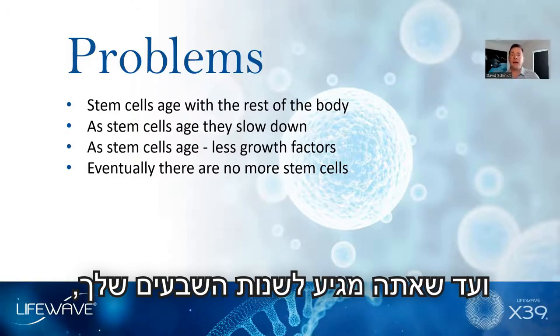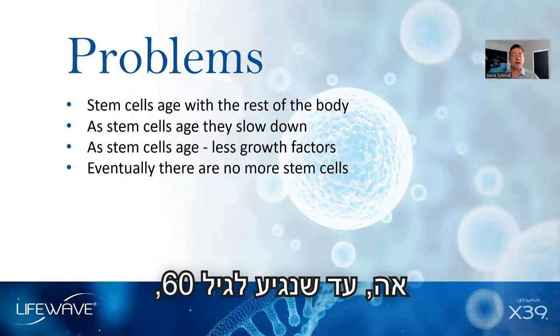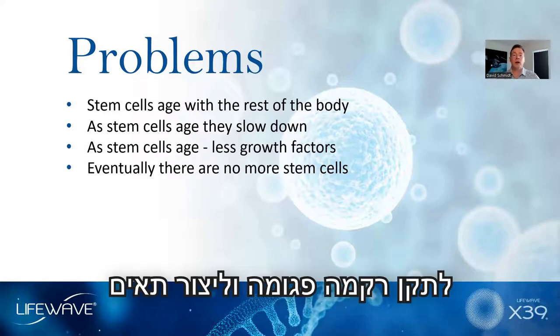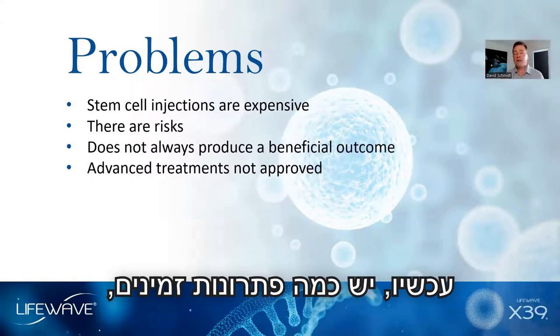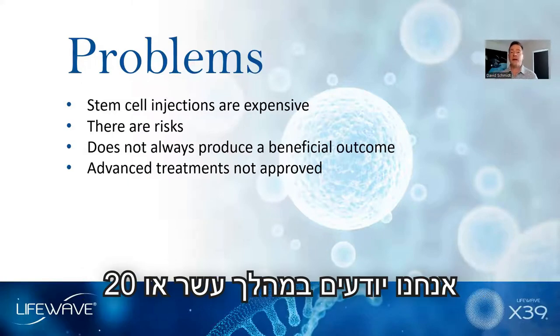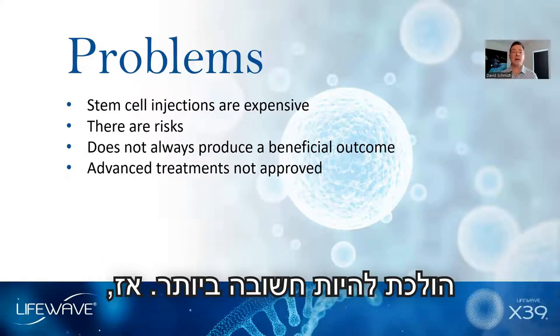By the time you get into your 70s, there are no more or very few stem cells. By the time we get over 60, there is a 60 to 80 percent drop in the activity of the stem cells and their ability to repair damaged tissue and make new cells. This is a very significant problem. Over the next 10 or 20 years, stem cell medicine is going to become extremely important.